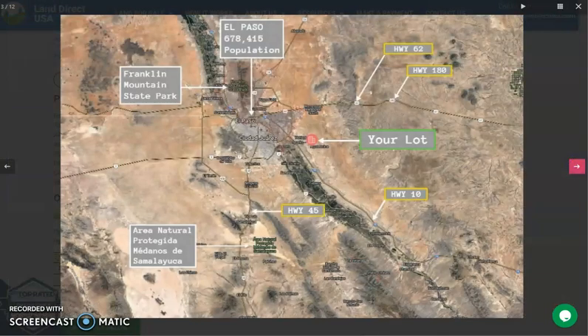As you can see, El Paso is surrounded by desert landscapes. So there's going to be a lot of recreational activities for you, such as mountain biking, camping, rock climbing, and a lot more. This lot is close to Highway 62 and Highway 180 in the north and Highway 10 in the south.